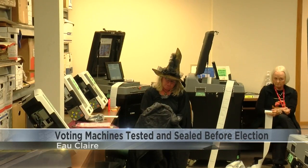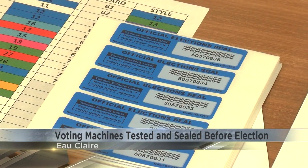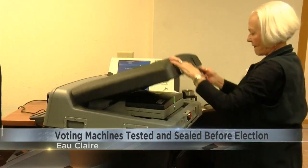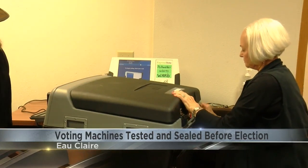After each machine is deemed fit for the polls, they are reset and sealed with a tamper-evident seal that, if broken, will display the word 'void.' That seal is then secured under three separate layers of locks, only to be opened again on election day.